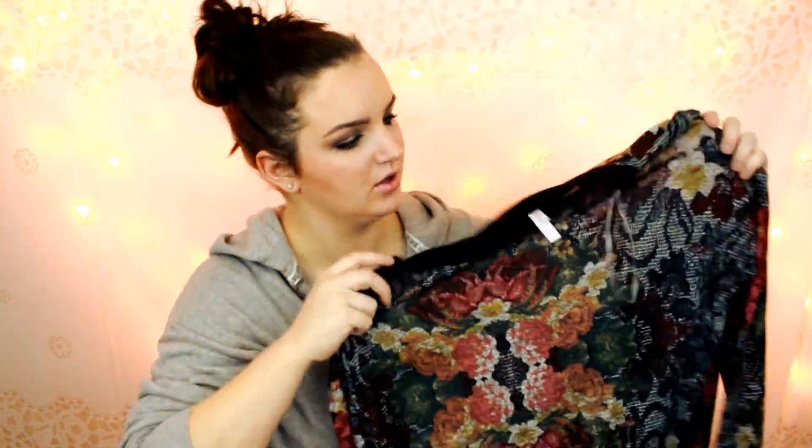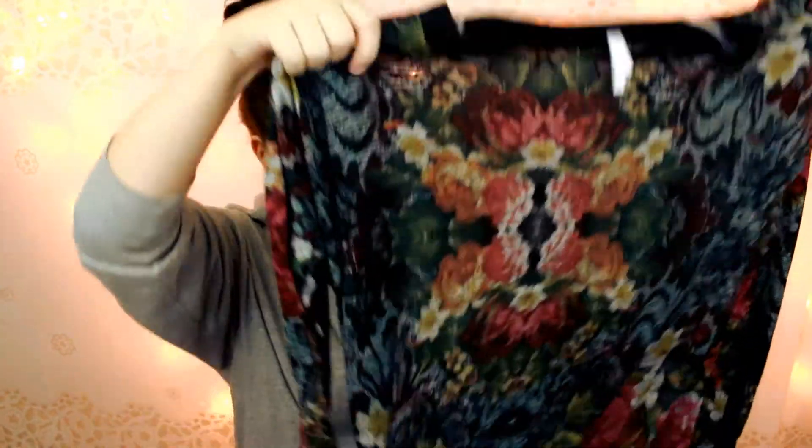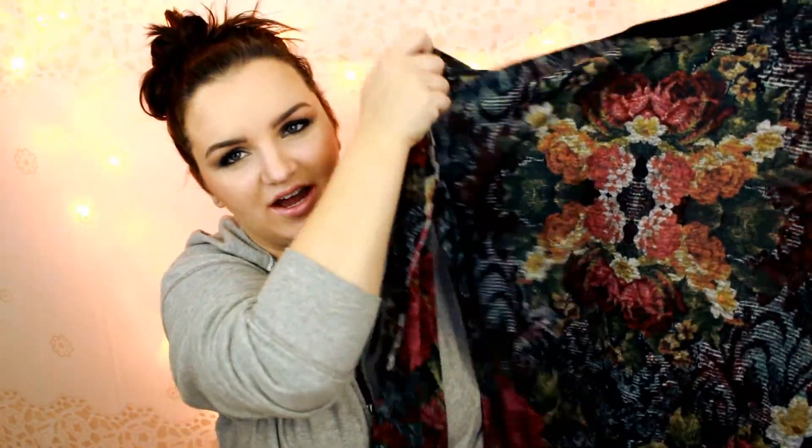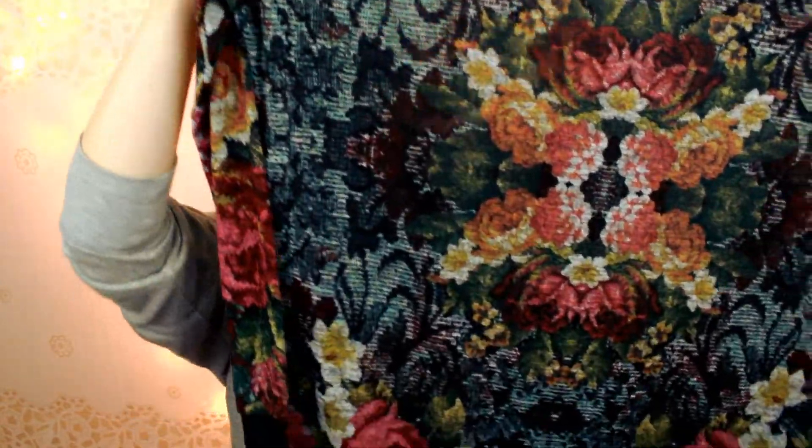The last thing that I got from Target was this sweater. It's really, really cute. It's a long sweater and I thought the design on it with the flowers and stuff was really cute. I saw it and I just couldn't pass it up, so I had to get it.